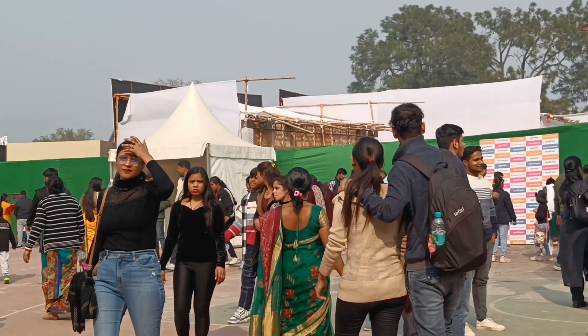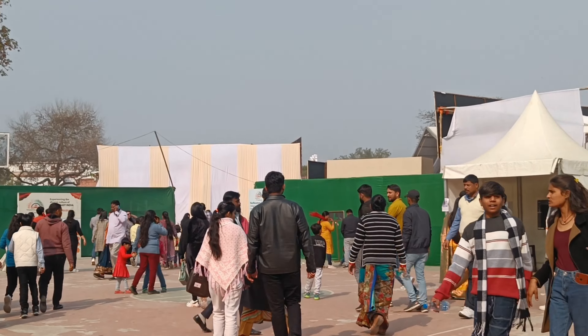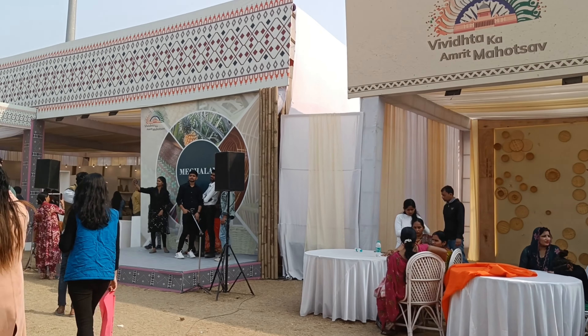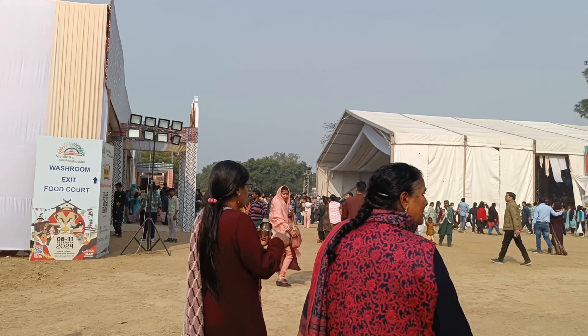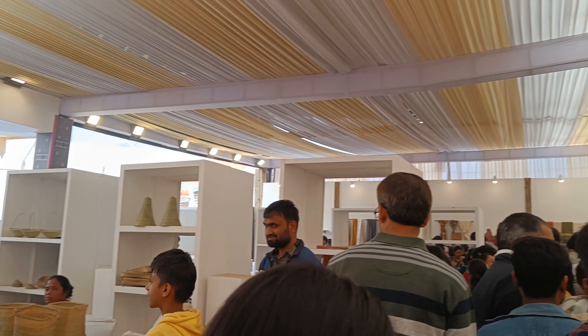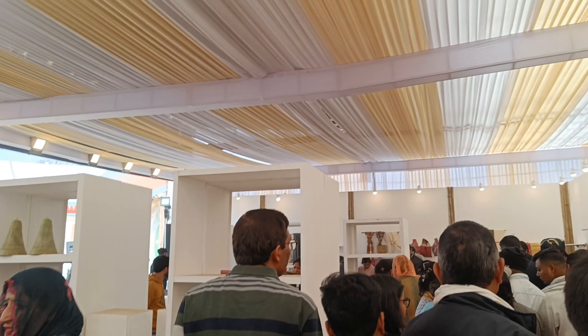In Delhi, we'll go to the North East section once again, because here there is a culture festival. There are programs like dance, music, and cultural traditions.